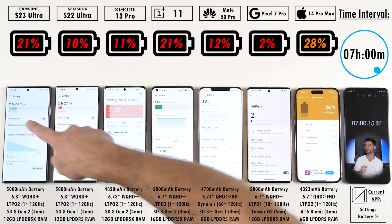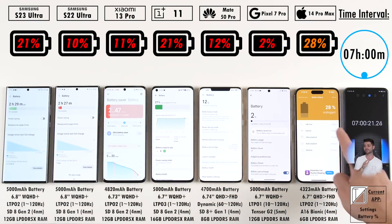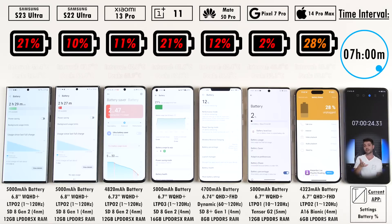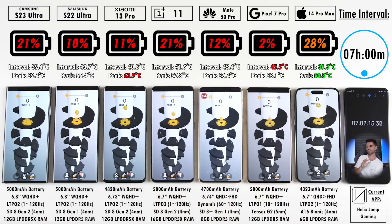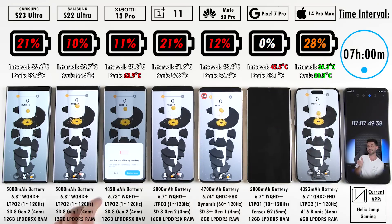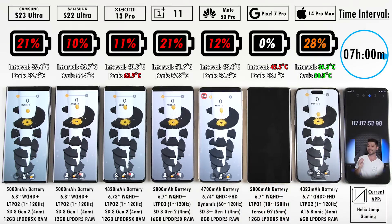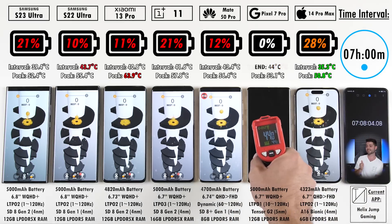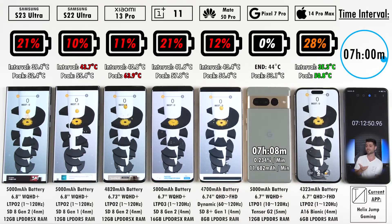After seven hours, we have just 2% left on the Google Pixel 7 Pro, which means it's going to cap out any second. Its previous test result reached almost 7 hours 40 minutes, but that was on Full HD, so it'll be interesting to see what happens here. The Google Pixel 7 Pro ends at seven hours and eight minutes, with a temperature of 44 degrees Celsius and a milliampere per minute reading of 11.682.